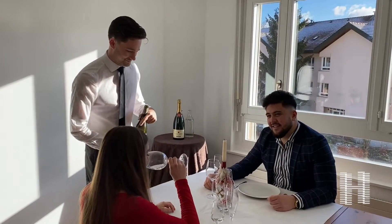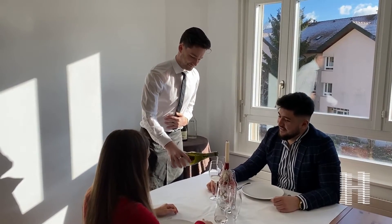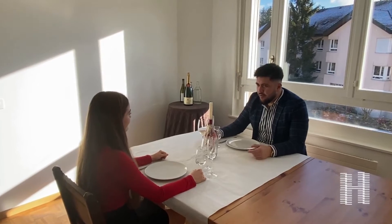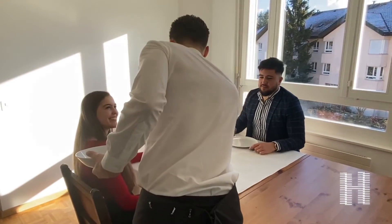Now that the wine has been served, we're going to look into how to serve the dishes. Sean first serves the ladies, and of course from the right side, so as to minimize any possible accidents.